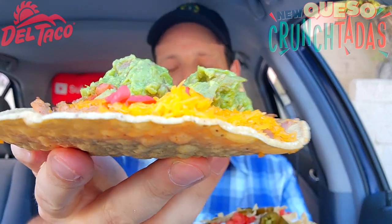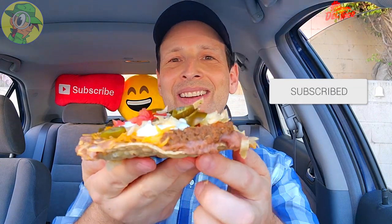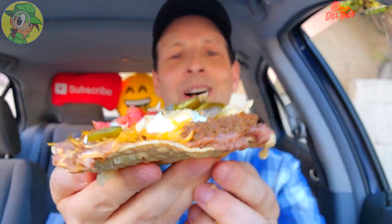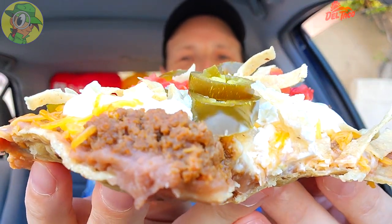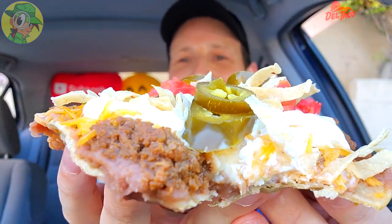Let me start off with the Nacho variant — the Nacho Tata. Right off the break I got a mouthful of slow-cooked beans as well as the beef and some of that queso blanco, and a little bit of sour cream action. This is very gluttonous, very tasty — it's like having a plate of nachos already with an open-faced corn shell. Very very cool.